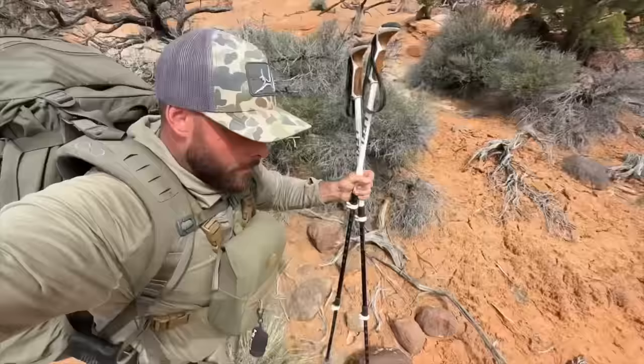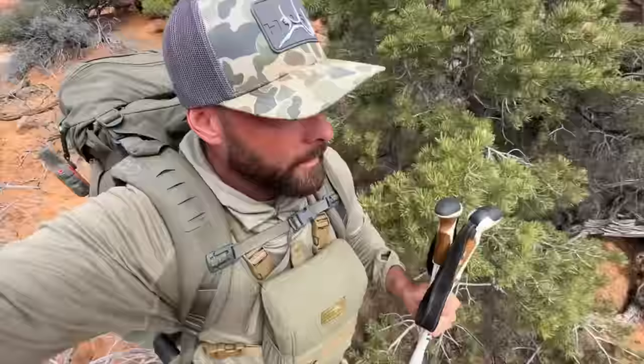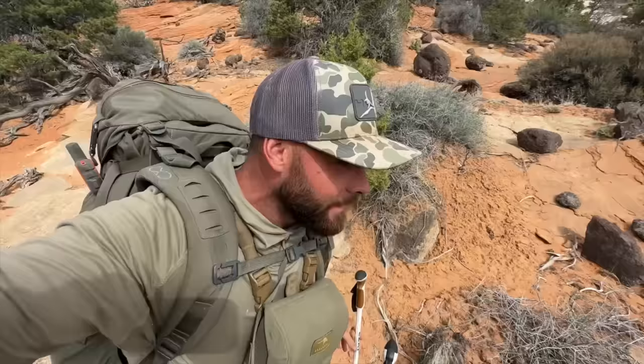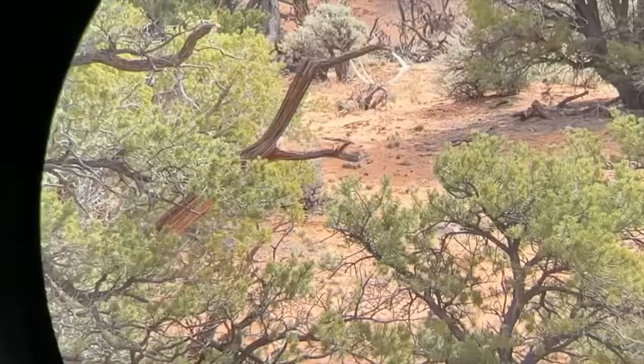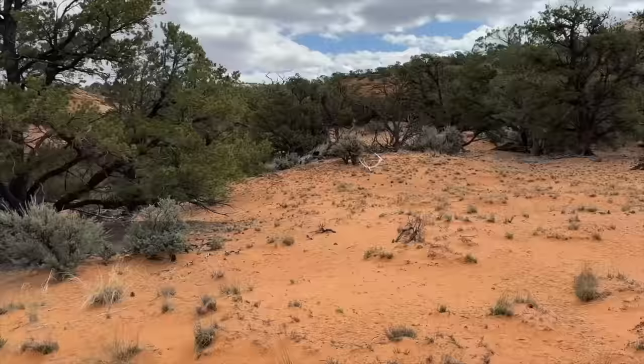I've been getting my butt kicked. I knew coming down here wasn't going to be like finding stacks — it's either going to be quality or not much. Then I laid eyes on my first real elk shed. It's a left, it's white, and it's big. I've been glassing this lower country all morning with nothing, and this thing is laying right in the open. I just couldn't see it from my angle with too many trees. It's a dang good antler.